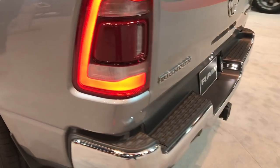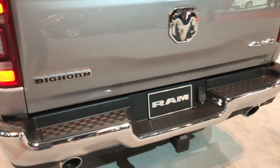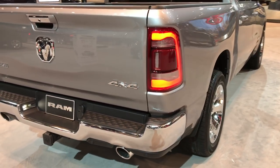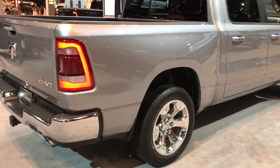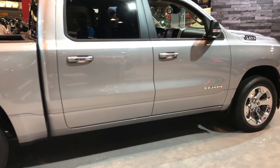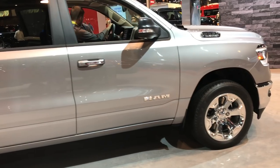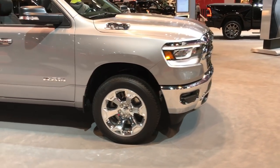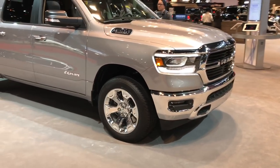LED taillights on this truck. The Bighorn is kind of the bread and butter at our store, so I can imagine we're going to be selling a lot of these. Exciting to check out the new truck.